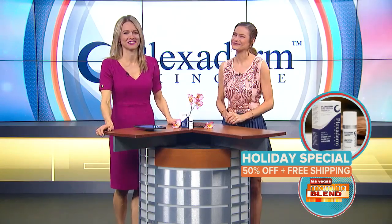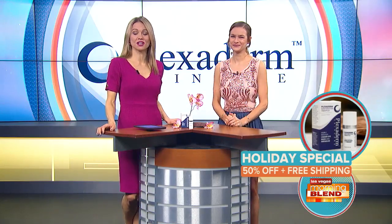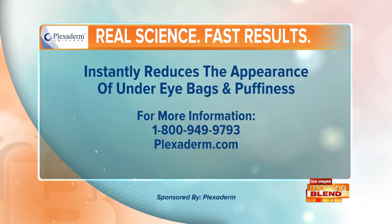Just call the number on the screen or go to Plexiderm.com. Thank you so much, Stephanie — always a pleasure. Plexiderm works in just minutes. Call now, mention you saw it on the Morning Blend, and you'll get 50% off and free shipping. Order Plexiderm today at Plexiderm.com or by calling 1-800-949-9793. Supplies are limited — Plexiderm, proud sponsor of the Morning Blend.